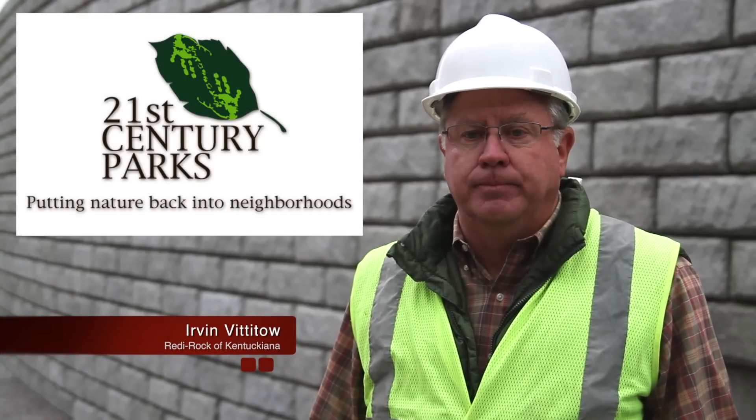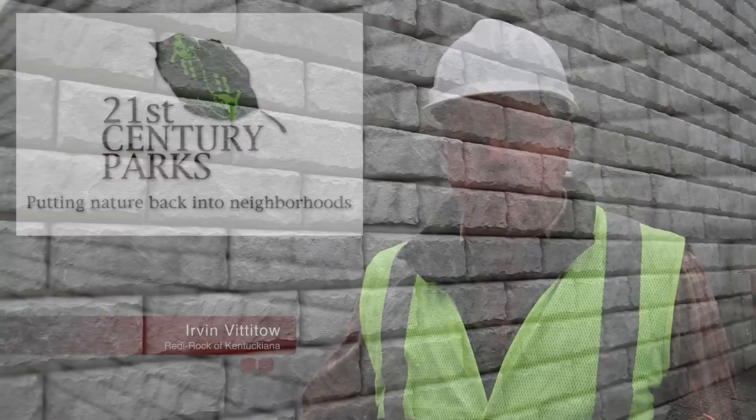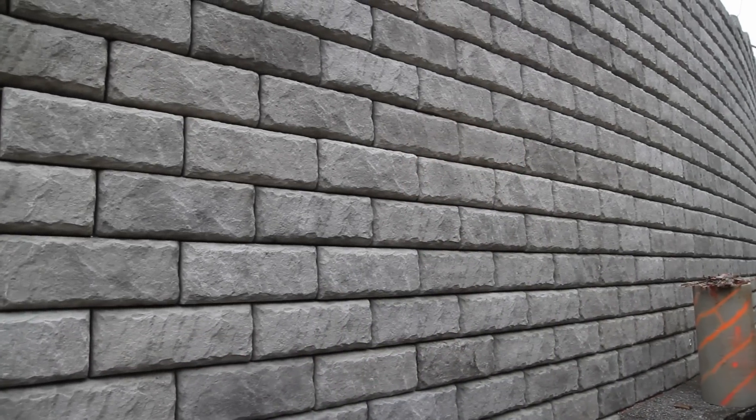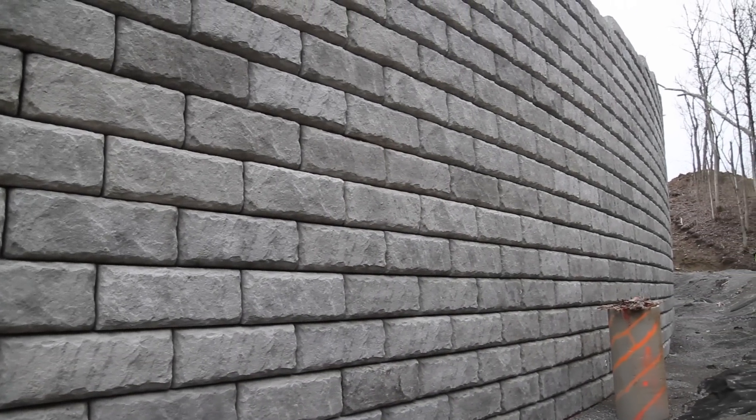This is part of the 21st century parks new park system they're going to be putting in here in Louisville. It stretches about 21 miles down Floyd Fork. This is the third phase of the project, and we were also involved in the first phase of the project.